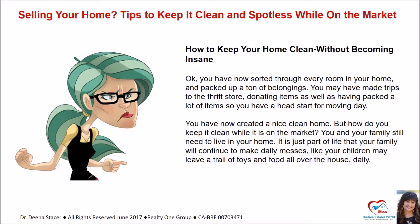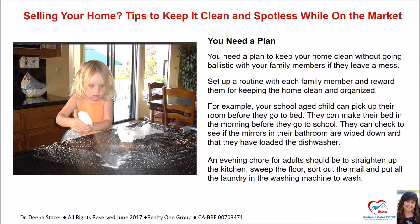How to keep your home clean without becoming insane. Now you've sorted through every room in your home, packed up a ton of belongings, made trips to the thrift store donating items, and have a head start for moving day. You've created a nice clean home — but how do you keep it clean while it's on the market? Your family still needs to live in your home. Your children may leave a trail of toys and food all over the house daily. You need a plan to keep your home clean without going ballistic with your family members.